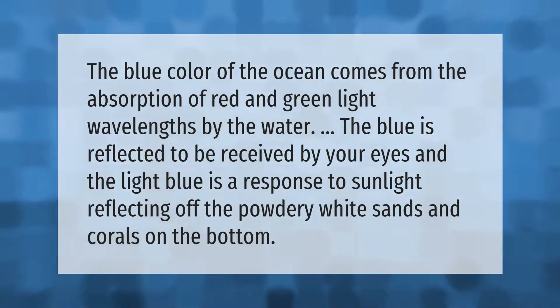The blue color of the ocean comes from the absorption of red and green light wavelengths by the water. The blue is reflected to be received by your eyes, and the light blue is a response to sunlight reflecting off the powdery white sands and corals on the bottom.